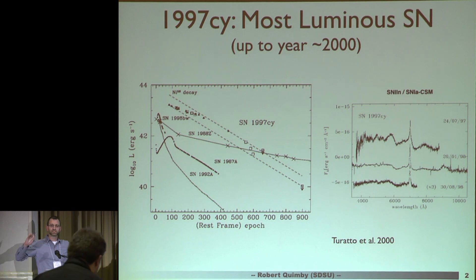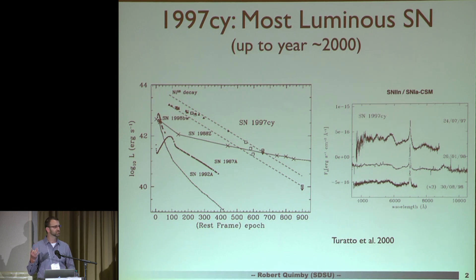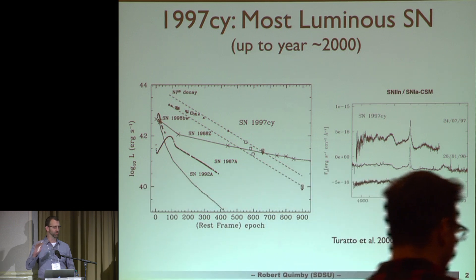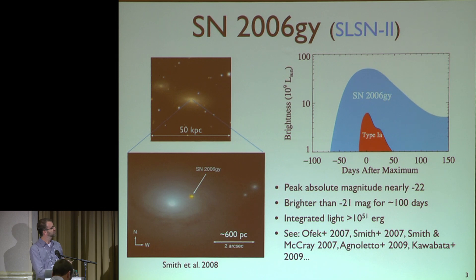If you go back to the year 2000, the most luminous supernova then that had been published was 1999CY, which, as we now know, is actually a Type Ia CSM event. This reached a peak luminosity of about magnitude minus 20, which by modern standards is just adorable. In the year 2006 — this is the 10-year anniversary of this discovery — we found this monster 2006GY. And 2006GY was not just more luminous than the previous record holder, it stayed more luminous for three months.